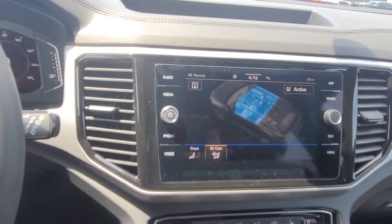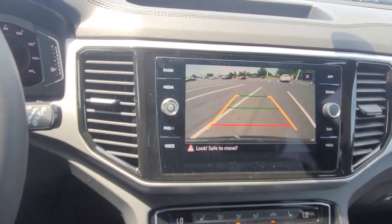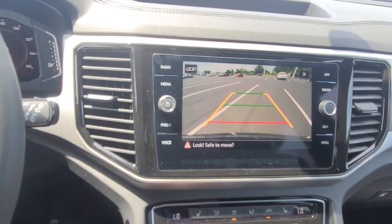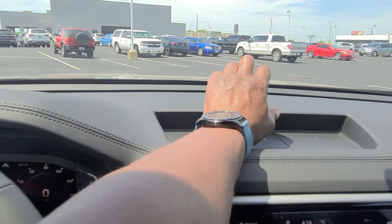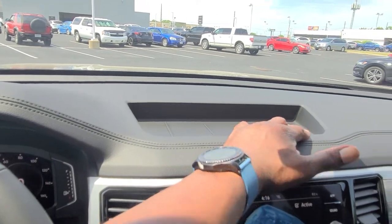The backup camera on this car has trajectory steering — turn the wheel left or right and the line moves accordingly. The red line signifies where your bumper is, the yellow line shows where you're headed, and the green line signifies straight back. You also have the storage bin right here. There is not a speaker up here for the stereo system until you get to the SEL or SEL Premium R-Line, but you do have the storage bin standard.